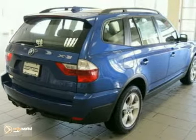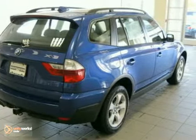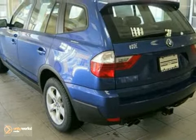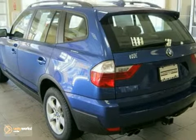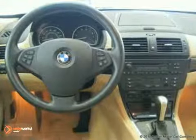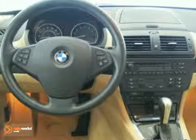The premium package consists of BMW Assist with Bluetooth system, digital compass mirror, lumbar support, auto-dimming mirrors, auto-dimming rearview mirror, and universal garage door opener. The cold weather package includes ski bag, heated front seats, heated rear seats, and privacy glass.